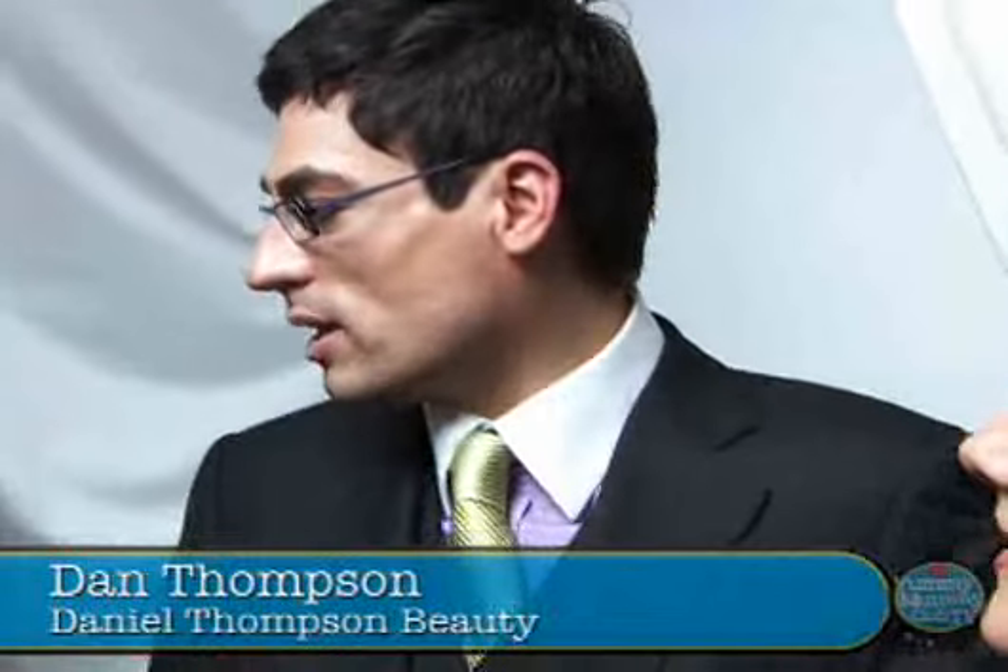What's the collection called? It's called Daniel Thompson Beauty, and the first part of the collection is called Daniel Thompson Mineral Makeup.